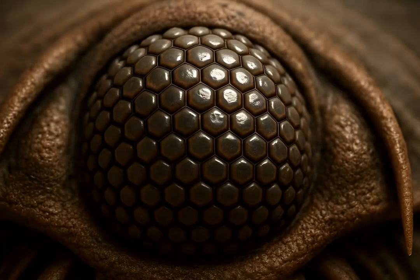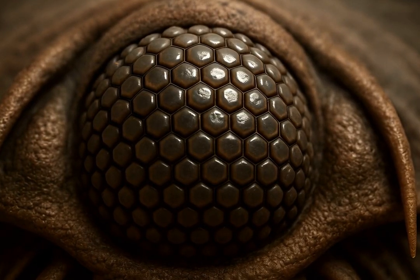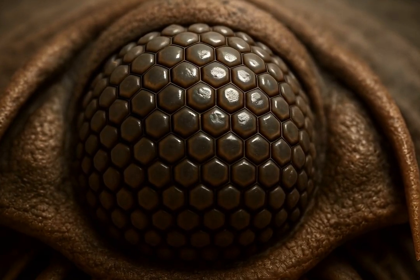Perhaps their most remarkable feature was their compound eyes, some of the earliest complex eyes known, offering a wide field of vision.